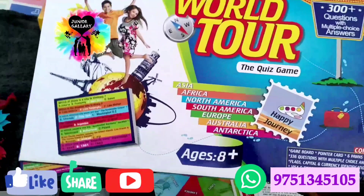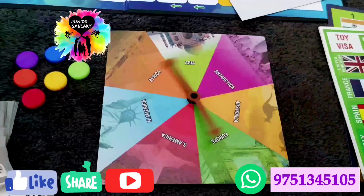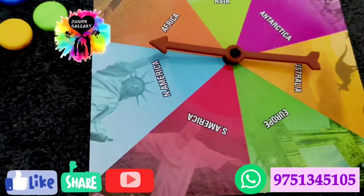Today we are going to see about the World Tour game. It is a knowledgeable game with 300 plus questions with multiple choice answers. It covers almost seven continents and all the countries have been covered in these questions. By playing this, your kids can gather a basic knowledge of all the countries.